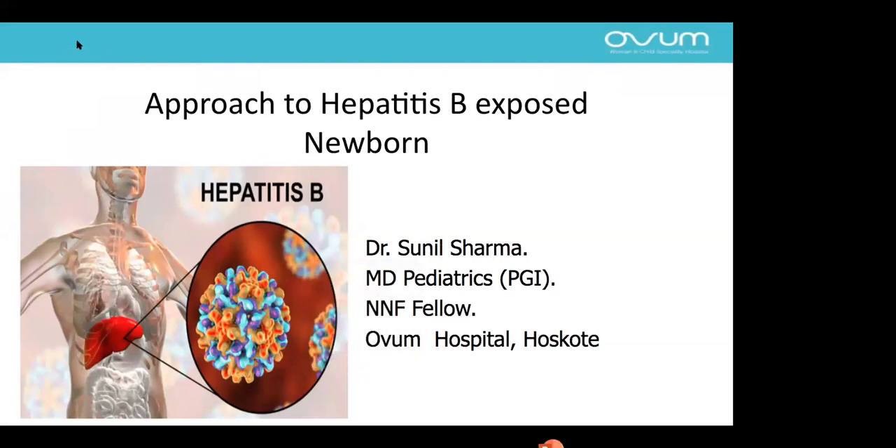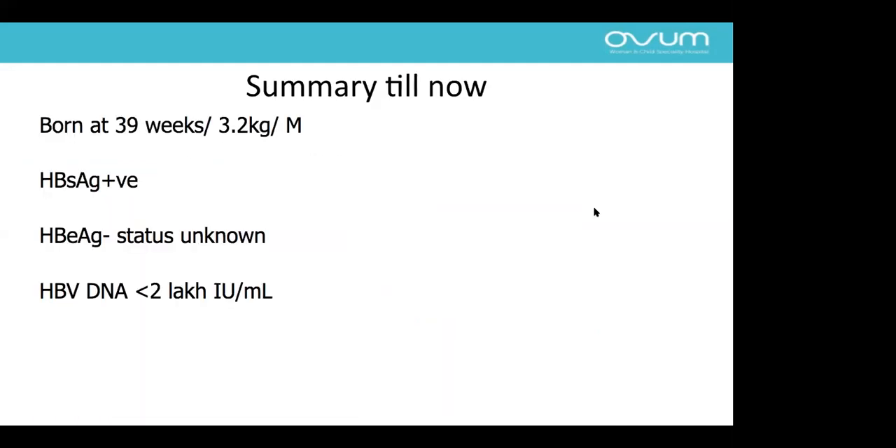Good evening everyone. Dr. Sunil Sharma will now discuss the approach to a hepatitis B exposed newborn. Continuing with the case: we have a 26-year-old primigravida who delivered a healthy baby with birth weight 3.2 kg. Mother's hepatitis B surface antigen is positive, her HBeAg status was unknown, and her HBV DNA load was less than 2 lakh IU/ml. Learning objectives include: risks of perinatal transmission, risks to the neonate, whether breastfeeding is safe, the role of vaccination and immunoglobulin, how to follow up the baby, and management of needle-stick injury and healthcare professional vaccination.